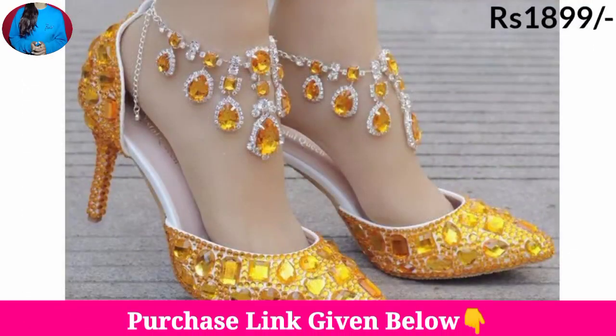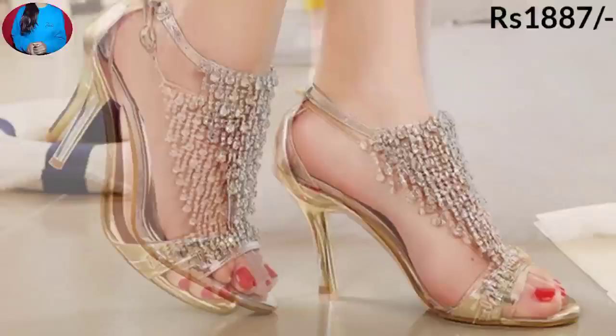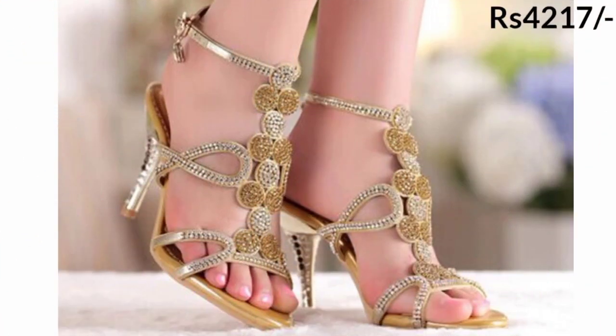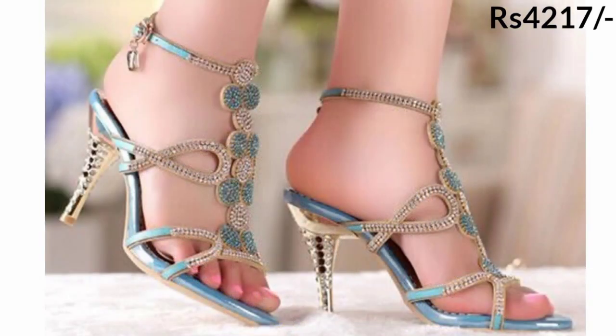If you are interested in buying a pair from this beautiful collection, just go to the description box of this video where you will find the link to the site from where you can order a pair for yourself.